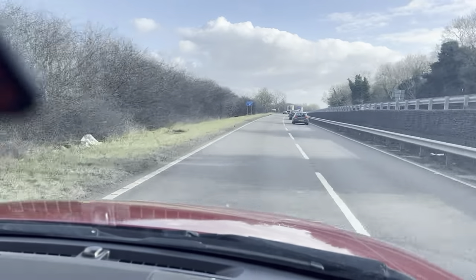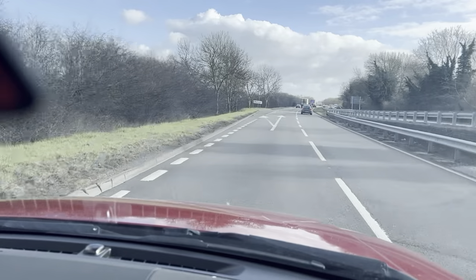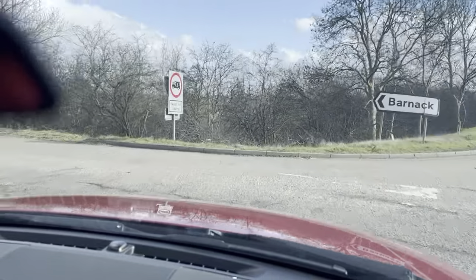Welcome to CarFirm. Today we are doing a virtual test drive on our 2015 Land Rover Range Rover Evoque. We'll be going through the drive and how it may be the right vehicle for you.